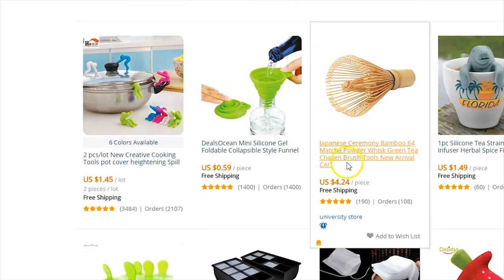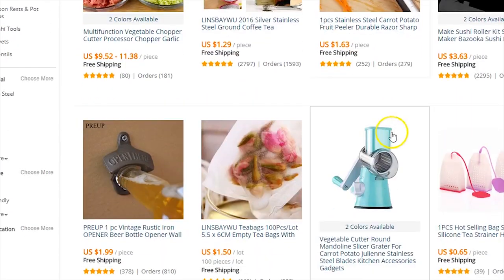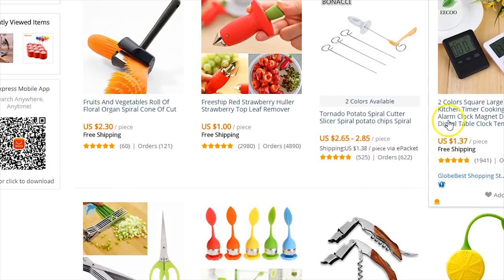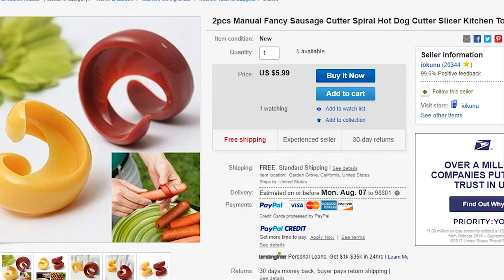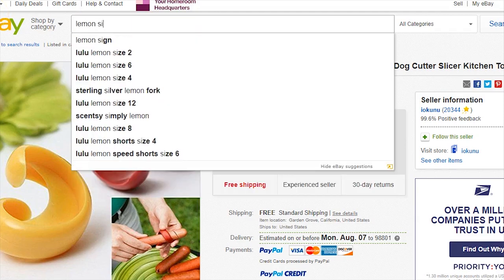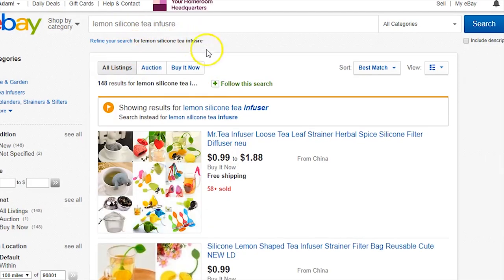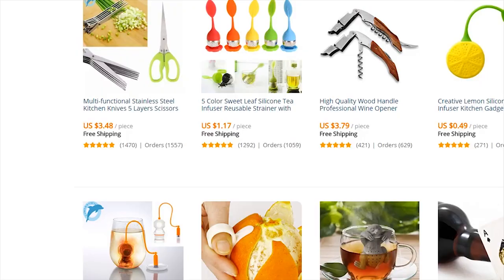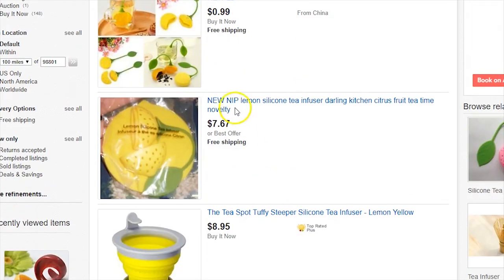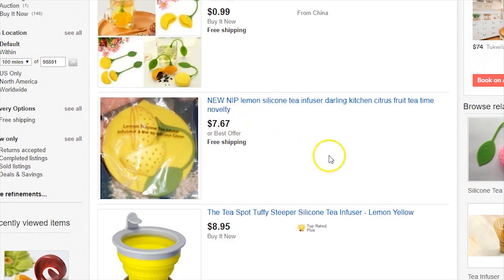Let me show you one more example. Let's do this one: lemon silicone tea infuser. Searching that on eBay — here it is, the little leafy silicone infuser. On eBay it's going for $7.67 and you're buying it on AliExpress for around 50 cents, so you'd make about $7.10 profit. Another listing has it at $5.99, so you'd make $5.49 off one item.